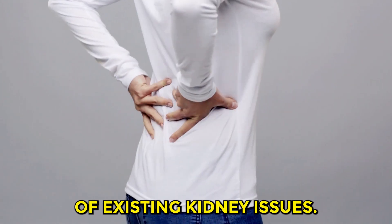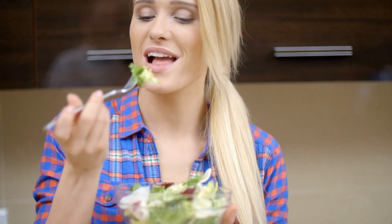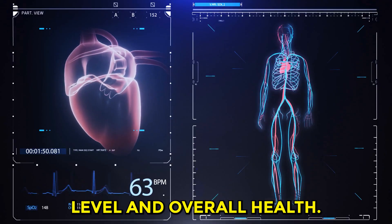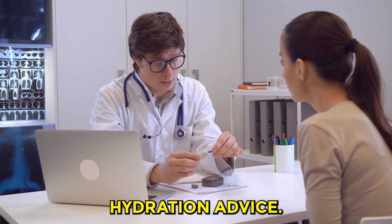Remember, these are general guidelines, and actual requirements may vary based on factors like climate, activity level, and overall health. Individuals with certain kidney conditions should consult healthcare professionals for personalized hydration advice.